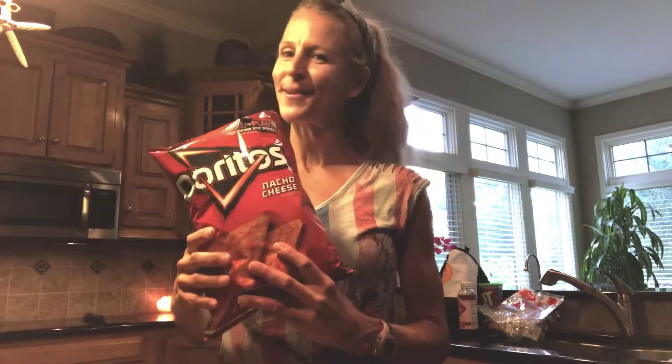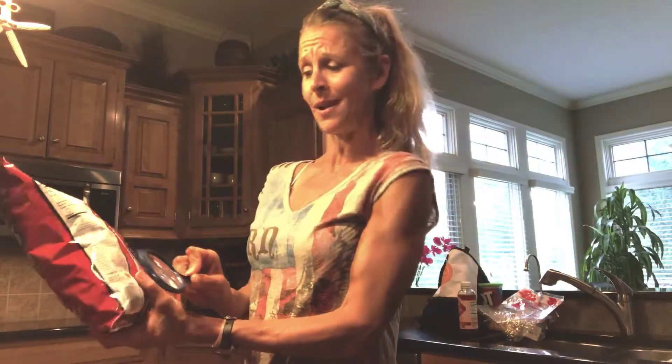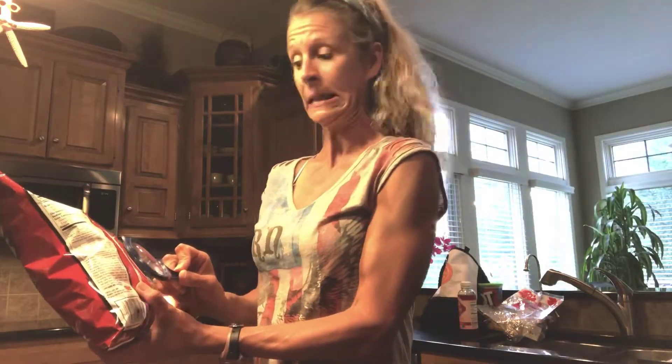We're going to look at a couple of different chip labels, because I know that chips are a staple for a lot of us. So, Doritos — most of us know these aren't that good for us, but I want you to flip it around and actually read the ingredients. Take a moment to do that and then look up some of the words you don't recognize and see what they mean. Not good.